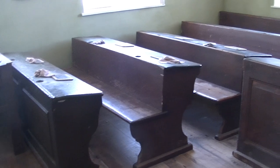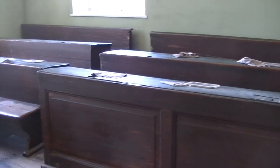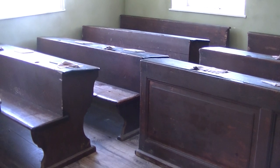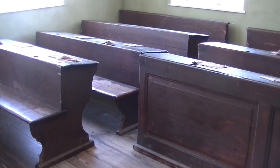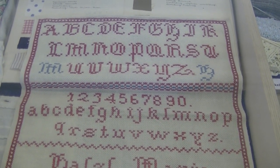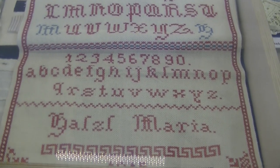Von diesen Tafeln stammt übrigens auch der Begriff Tafelklassler für die Erstklässler. Von Klassen mit nur zwölf Kindern konnten damalige Schulmeister natürlich nur träumen – eher das Vierfache war die Regel. Und das war vielleicht eine kleine Hilfe für die ABC-Schützen um 1915.